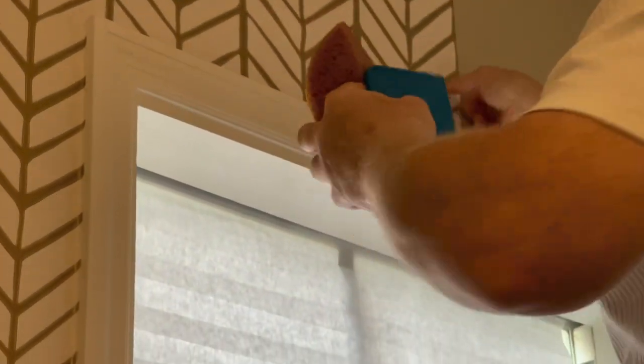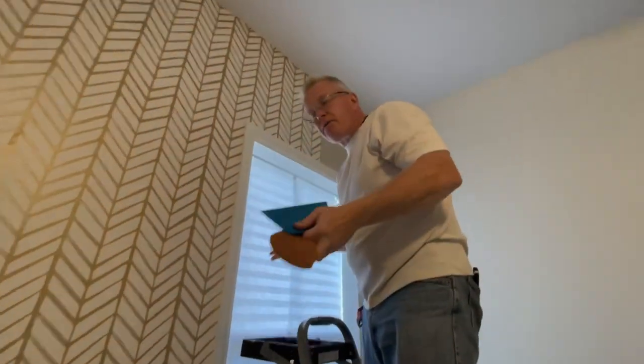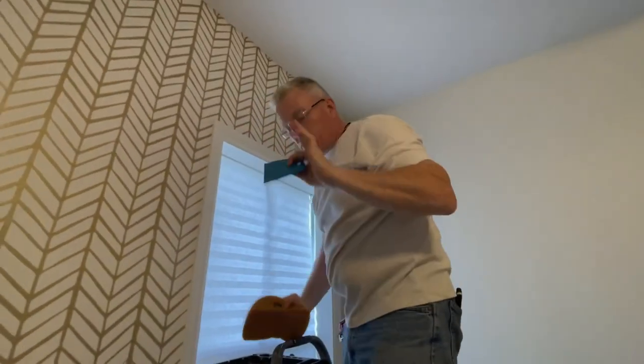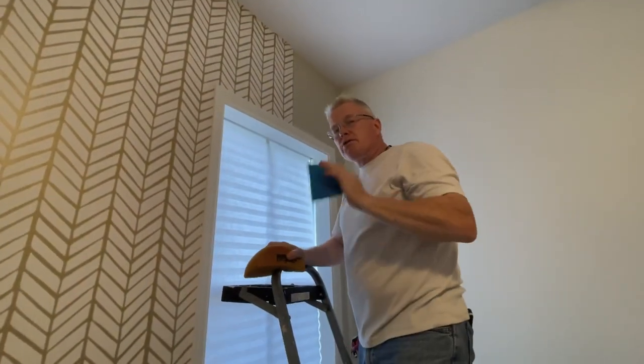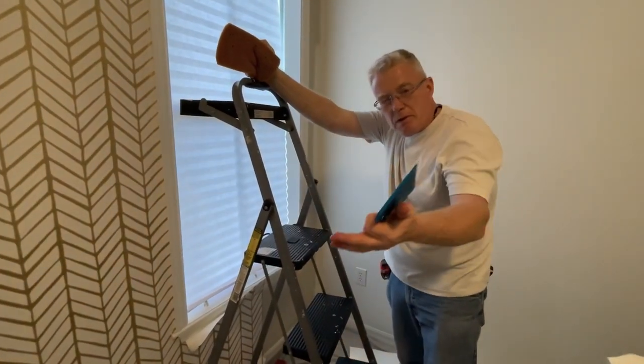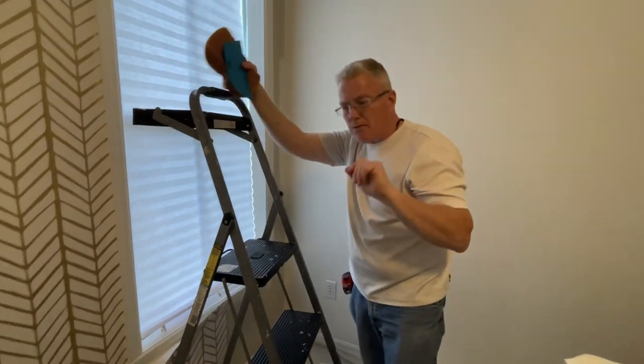Now we're going to hang our adjacent sheet and talk about the phenomenon of the bottom footer not matching up. It's all about being square. In rule number two, we talked about using the level. We have to make sure our pattern is level because your eye will deceive you. The wallpaper can go up and down an inch imperceptibly, and you can understand why when your sheets meet they look mismatched — because your wallpaper hinged on you and you didn't catch it.